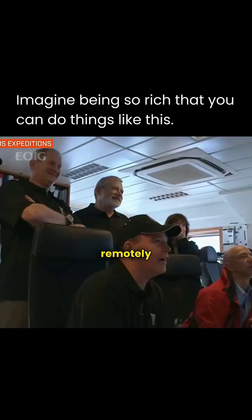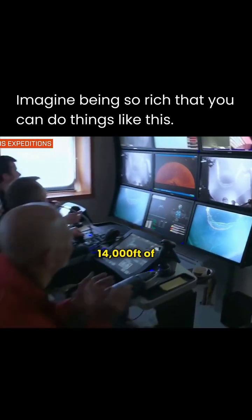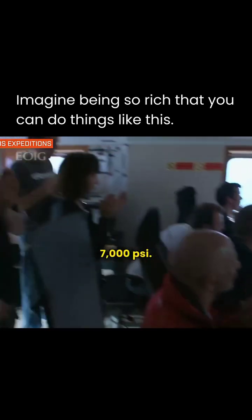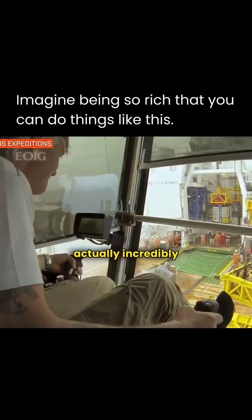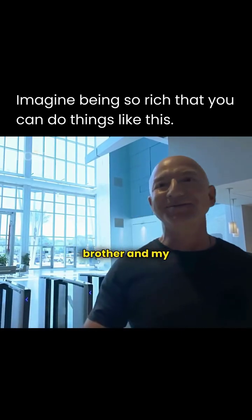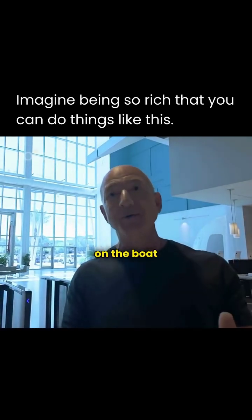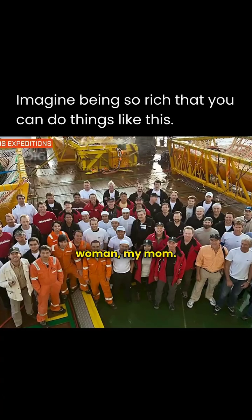So we put together a big mission with remotely operated vehicles and high-def cameras. It's in 14,000 feet of water, 7,000 PSI. Everything you do in those environments is very difficult, but it was actually incredibly fun. I brought my mom and my dad and my brother and my brother-in-law. There were 60 people on the boat — 59 men and one woman, my mom.